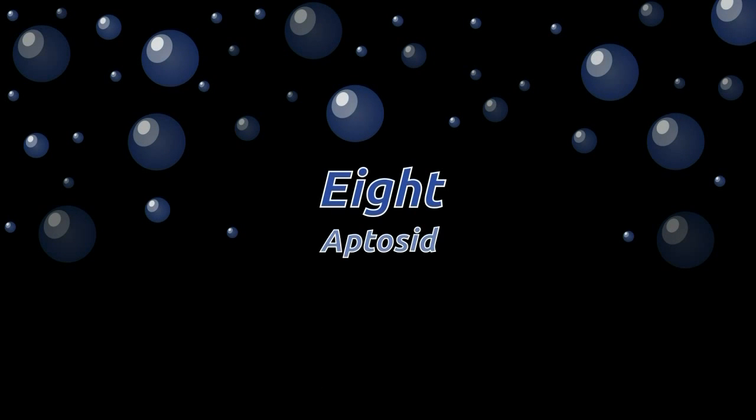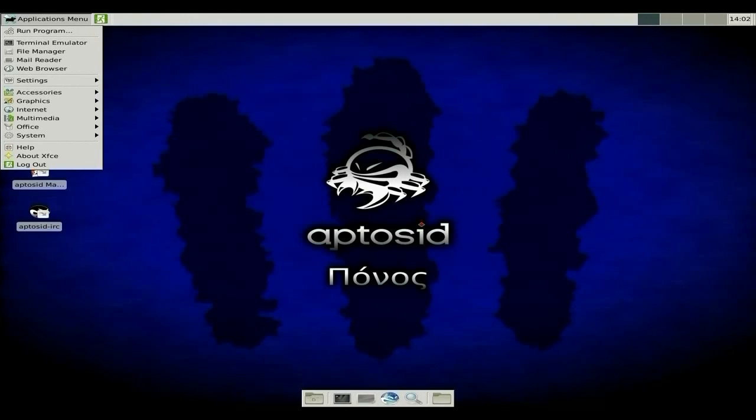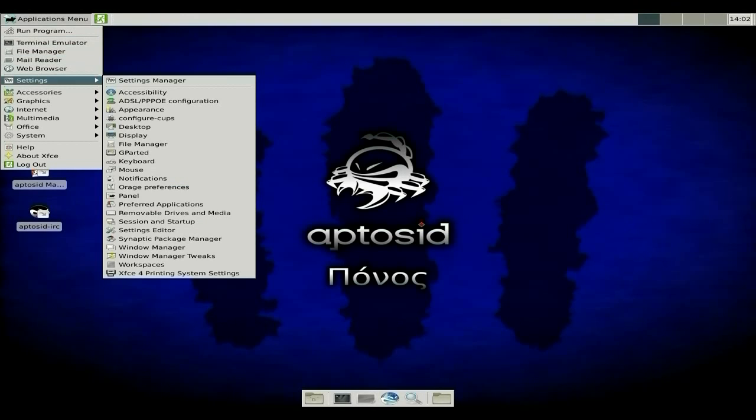At number eight is Aptosid. Hot, spicy and sweet at the same time. Aptosid is a fork of Debian SID — still in development, always going to be in development — so you've got some really cutting-edge software here for Debian. It's really fast to install, runs fast, boots fast. I use it on occasion personally, and Sneaky Boy uses it as his main distro.